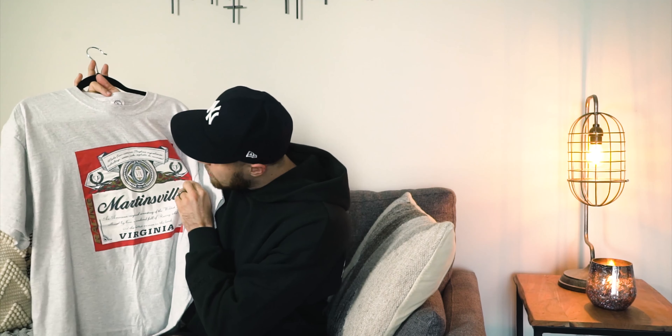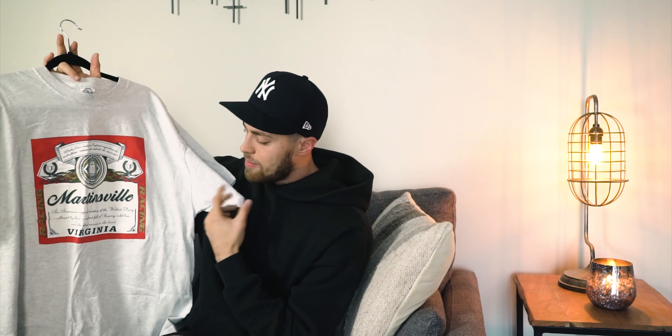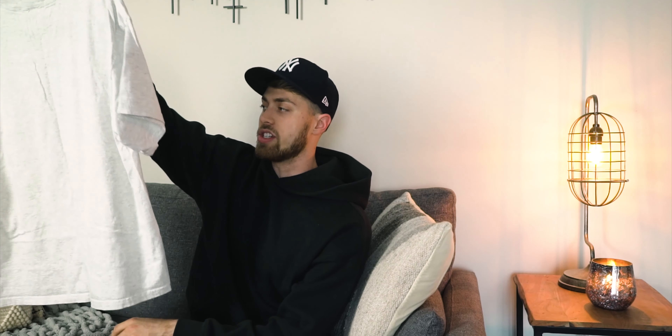This is an XL. The graphic doesn't have too much wear and tear. It's definitely been washed and dried a handful of times because there's a little bit of cracking in the white, but otherwise this t-shirt is in really, really good condition. Most of the reasons I like this one is because I like the colors and the graphic. It does resemble Budweiser, so I thought that was kind of cool — vintage Budweiser-esque tee, stuff like that.